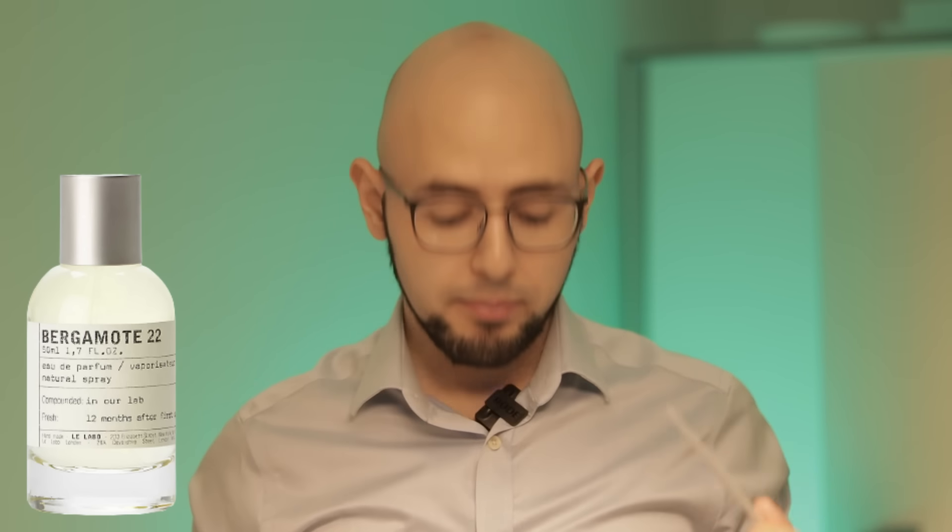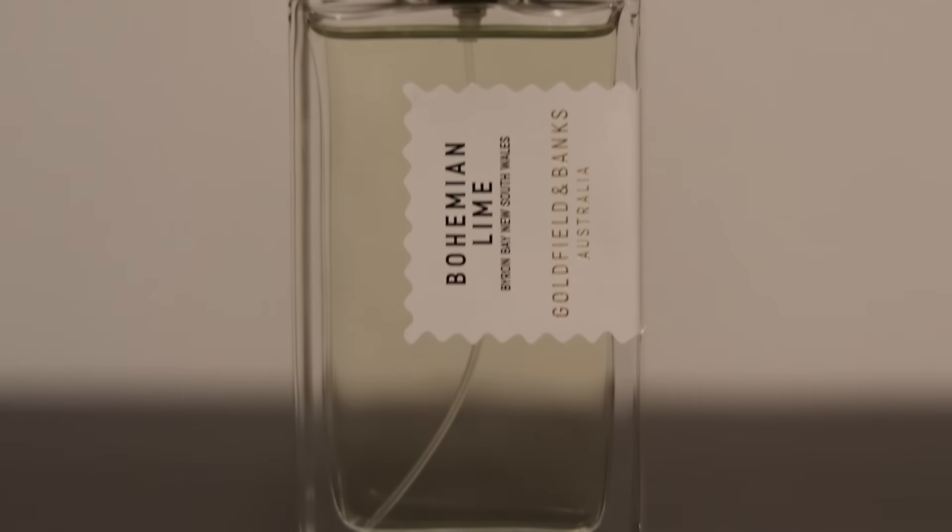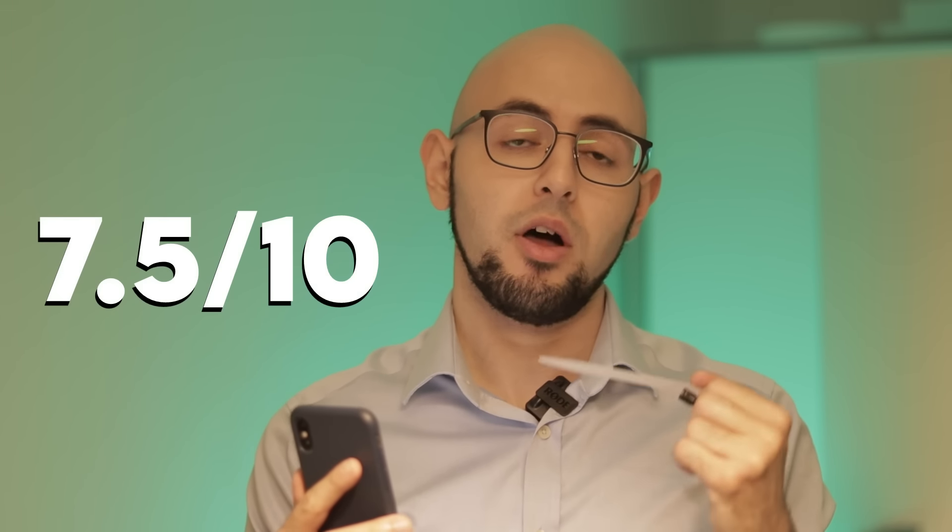Bergamot 22 is another famous fragrance from the brand that matches the popularity of Santal 33. Spraying it, I remember finding this very pleasant — it's a very photorealistic bergamot note that lasts a surprisingly long time, but it reminds me of Goldfield & Banks Bohemian Lime. Pleasant, smooth bergamot with musk and a dry vetiver, nice for spring and summer, four to six hours, unisex. I'd recommend Bohemian Lime instead, but it's not a terrible fragrance at all. I give Bergamot 22 a seven and a half out of ten.